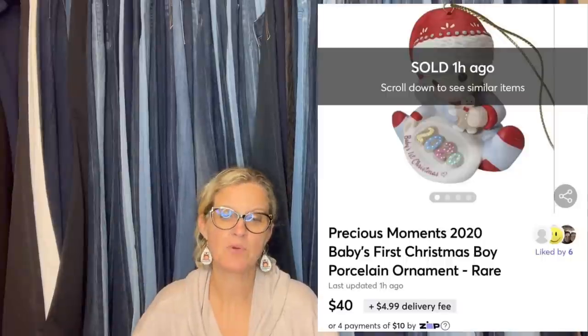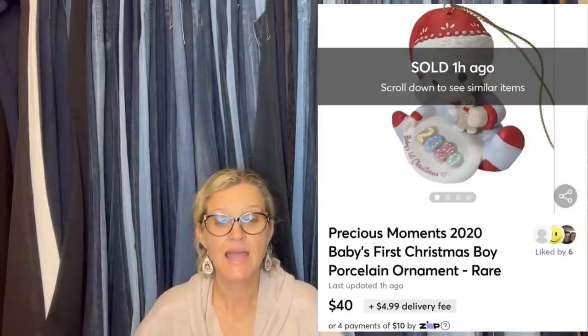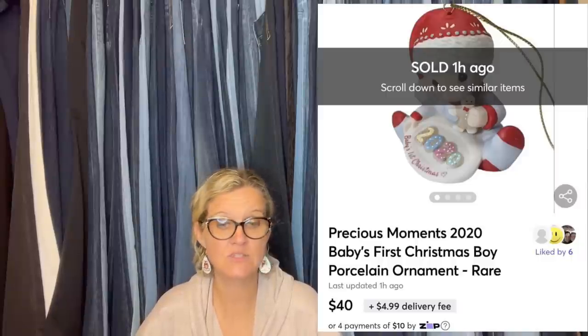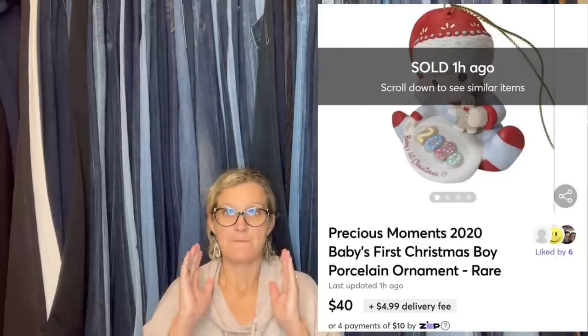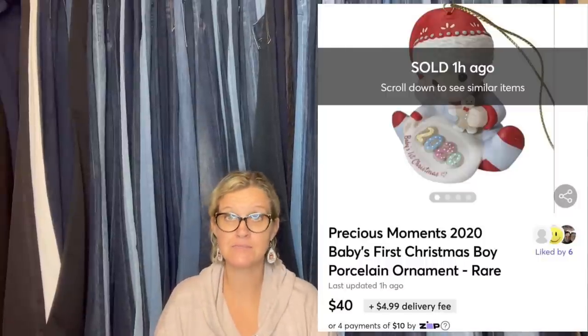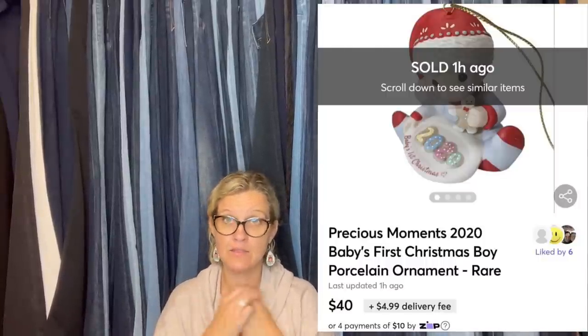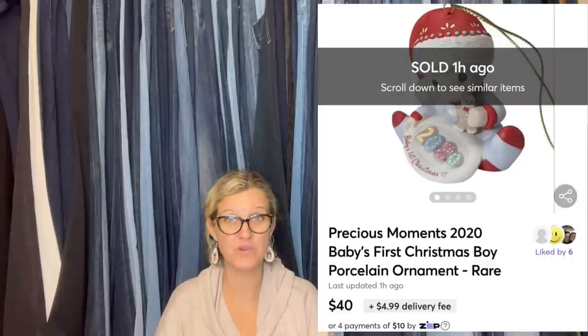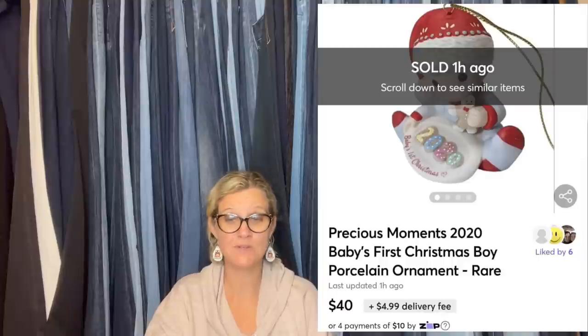I grabbed this ceramic Precious Moments ornament in a bin at the Goodwill Bins last month on half-off day, so maybe $0.30 into it. I didn't think it would be worth much, but looked up comps when I got home and was very surprised. Listed it and it sold on Mercari for $40 plus shipping. It's a Precious Moments 2020 Baby's First Christmas ornament. I know many of you are wondering why you'd pick up Baby's First Christmas from years past — because people break them, they're very sentimental, and people will pay up for replacements. Vintage, discontinued, retired ornaments — Baby's First Christmas, First Birthday — they do sell. Definitely look them up.